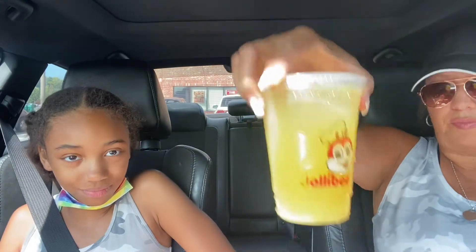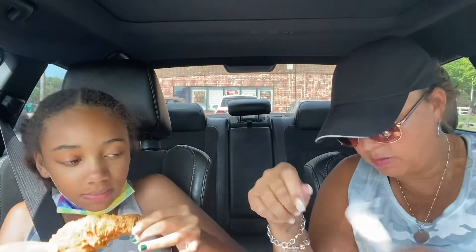We're gonna try this. I got the pineapple thirst quencher — I know that was hard to say. Wow, that was hard! Delicious. I'm about to eat this first, go ahead. It's hot!